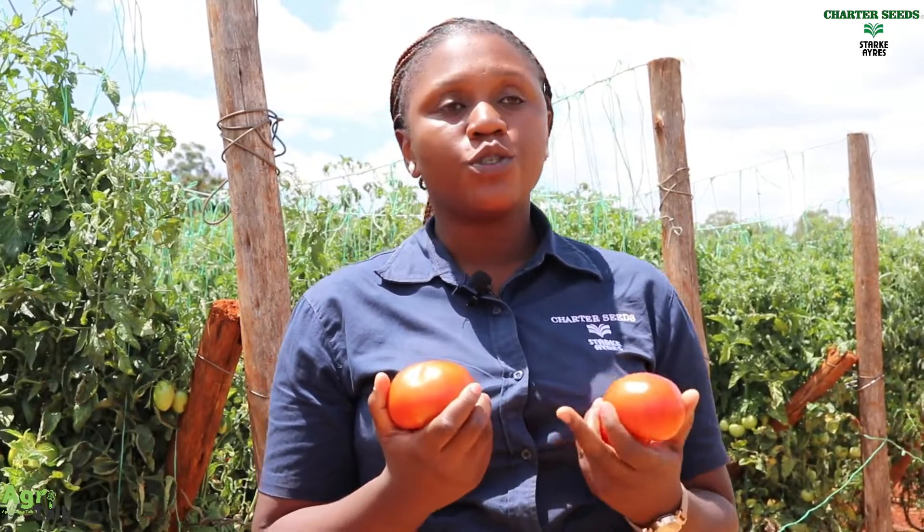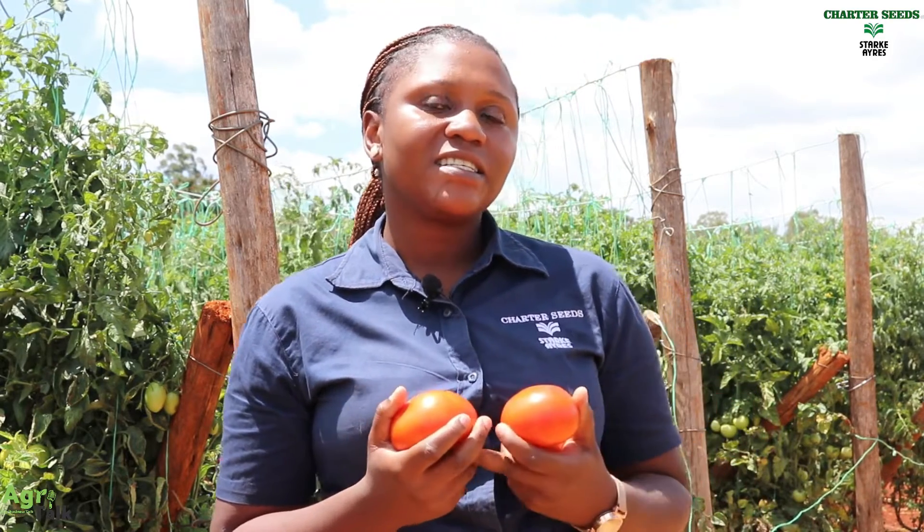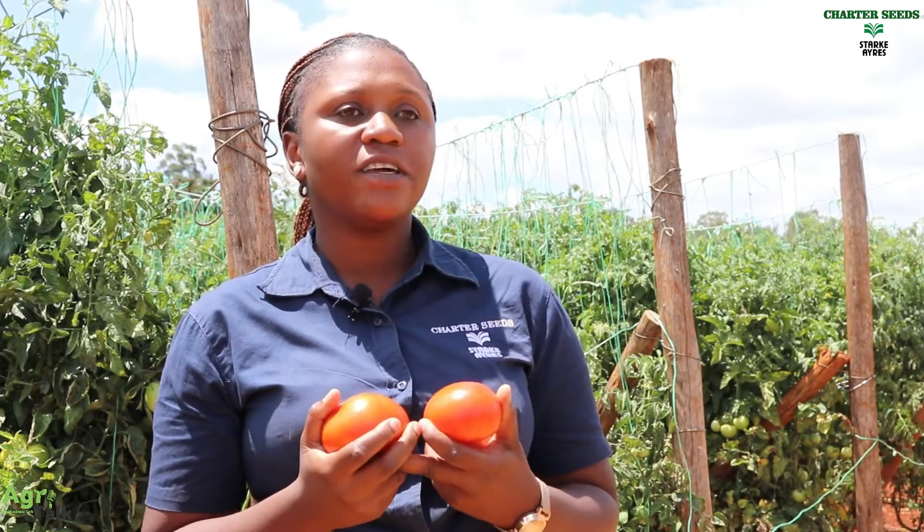We'll move on to our indeterminant varieties. We've got Trinity, the beast, as well as Star 937. For Trinity, in the greenhouse, it can go up to 18 kgs per plant if well managed under good agronomic practices. We also have Star 937, which can give us 180 tons per hectare.